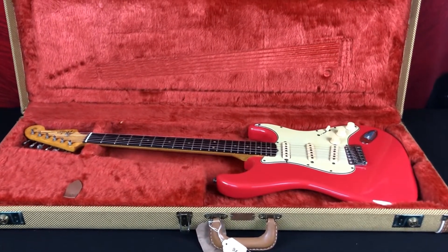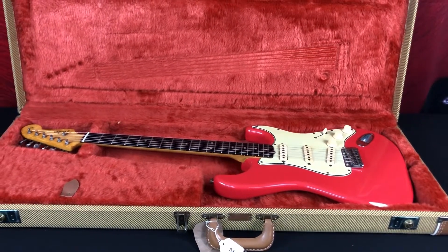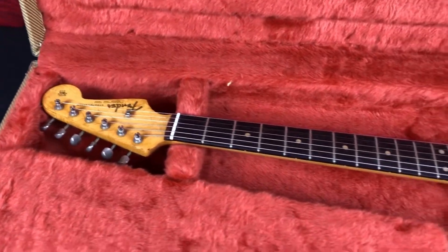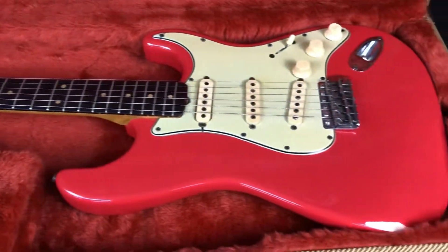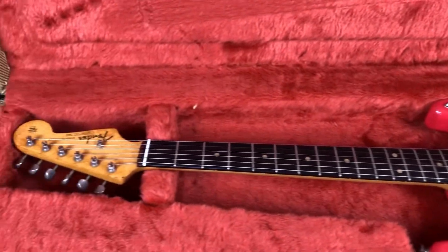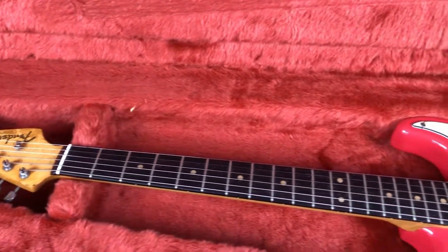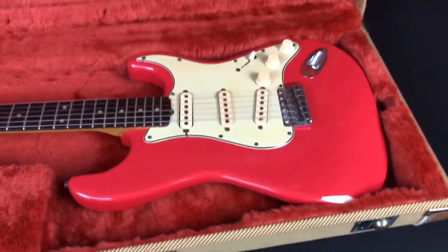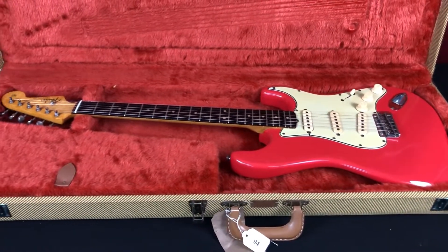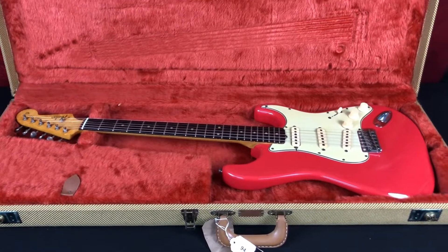Today we're going to be looking at this 1962 Fender Stratocaster coming up in our next sale. This will be of interest to those possibly interested in bidding, or those generally interested in vintage guitars who want to see the inner and outer workings. The guitar is coming up on the 7th of December as a three-day auction on the 7th, 8th, and 9th. Consignment deadline is the 11th of November.